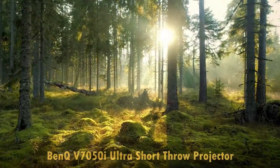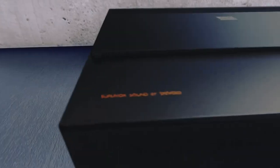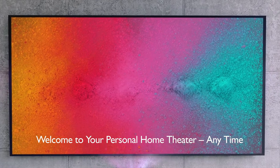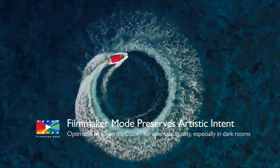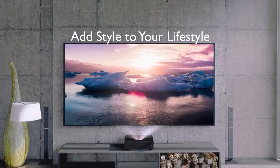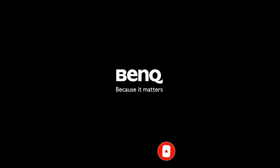The BenQ V7050i is an ultra short throw projector that is true 4K, 3840x2160, or 8.3 million pixels. It has a 100-inch projection size at 8.7 inches projection distance, going up to 123 inches. Built-in rulers provide accurate measurements for screen size. Its unique 98% DCI-P3 super-wide color gamut and HDR Pro technology deliver vibrant color performance. It utilizes Google-certified Android TV to stream or cast anything, and DLP — the leading technology used in 90% of the world's cinemas — ensures longer-lasting, sharper, and crisper images.